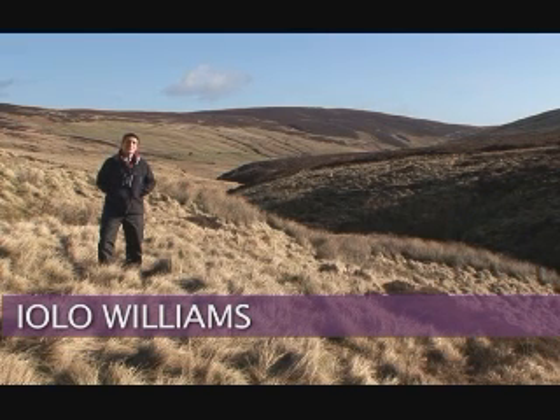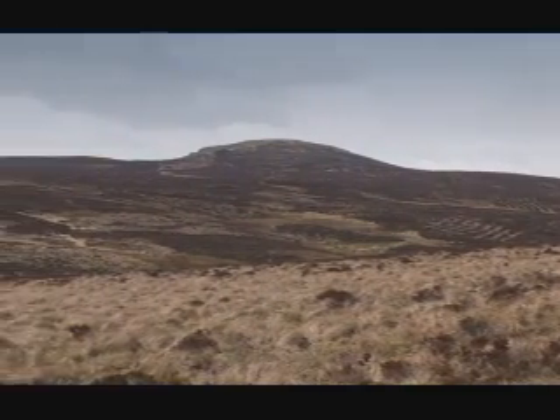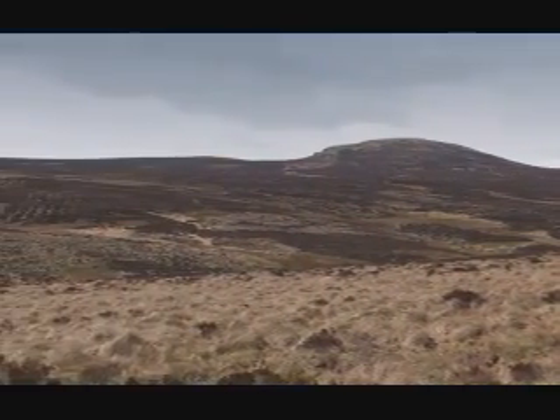Here in the Berwyn and South Clwyd mountains, the landscape is cloaked in blanket bog — a prime example of a habitat that's become degraded for a variety of reasons, but mainly because of human interference. To understand these problems, first we need to understand what a blanket bog is and what an important role it plays in an area like this.